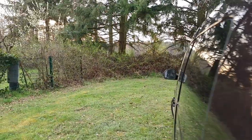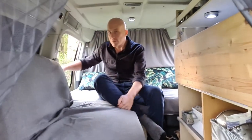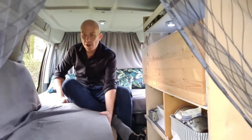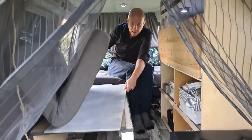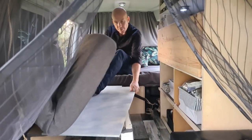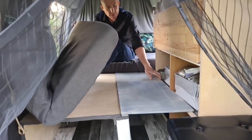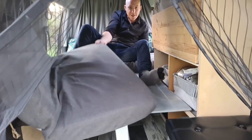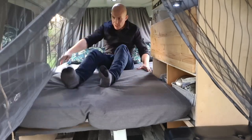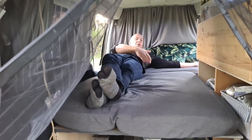To go from couch mode to bed mode is really easy — you can even do it while inside. Just put this little board in, and it's lights out, bed mode. Again, lots of room — two people, not a problem in here.